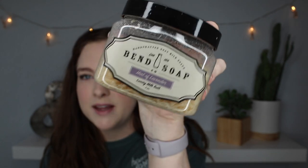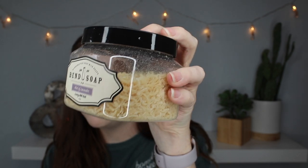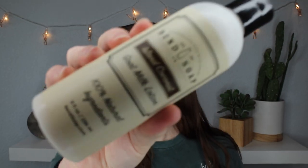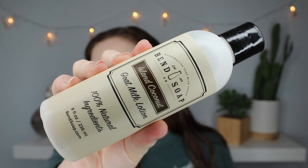This is the Bend Soap Company Hint of Lavender Luxury Milk Bath. It has these little flakes of soap and you just pour it in your bath and it makes your bath super milky and delicious. And this is the Island Coconut Goat Milk Lotion. All of their products are super natural, which I really love, and really gentle on your skin. I also got this peppermint scrub and I love using that on my arms and legs — it makes them feel buttery smooth. There's also a lip balm that I really love.